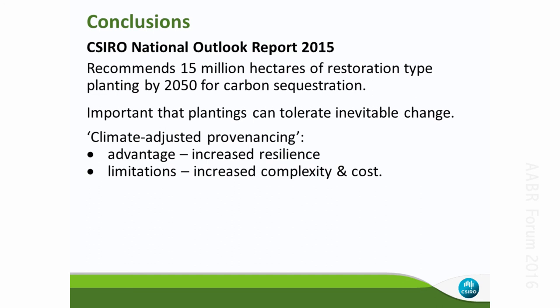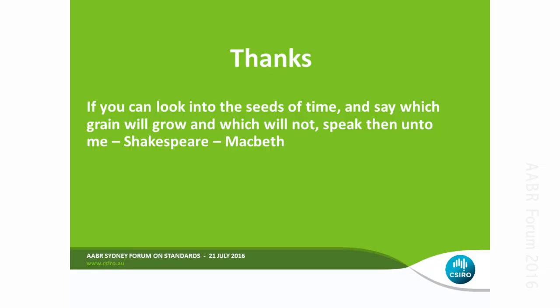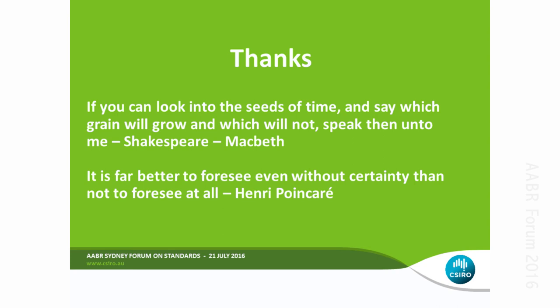The advantage of climate-adjusted provenancing is that it increases the climatic resilience of your site. Limitations include increased cost and complexity, but if there's collaboration between adjacent groups those costs may be reduced. We can't pretend we have complete information about how far away you should source material. I'd encourage you to look at the Atlas of Living Australia if you haven't already. The paper describes these methods in detail. To close: unlike the witches in Macbeth, we don't have complete knowledge of what will happen in future and which seeds will grow, but it's better to foresee even without certainty than not to foresee at all. Thank you.